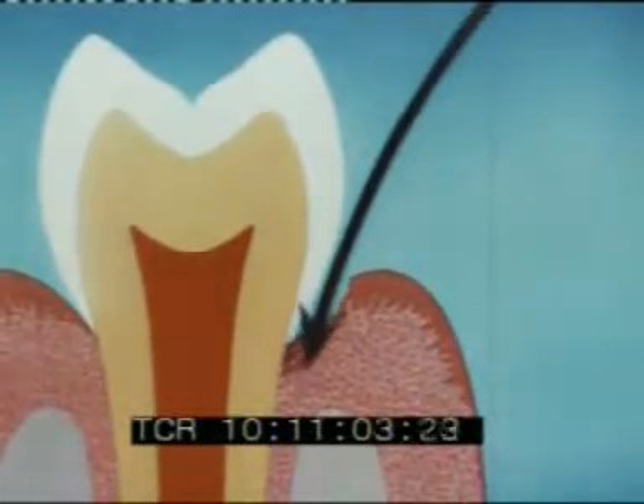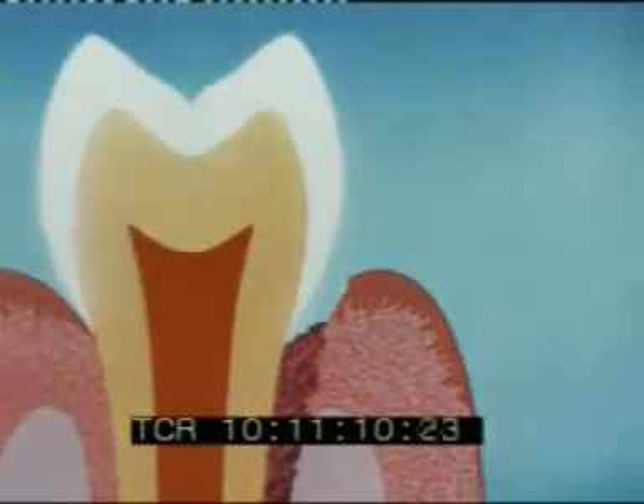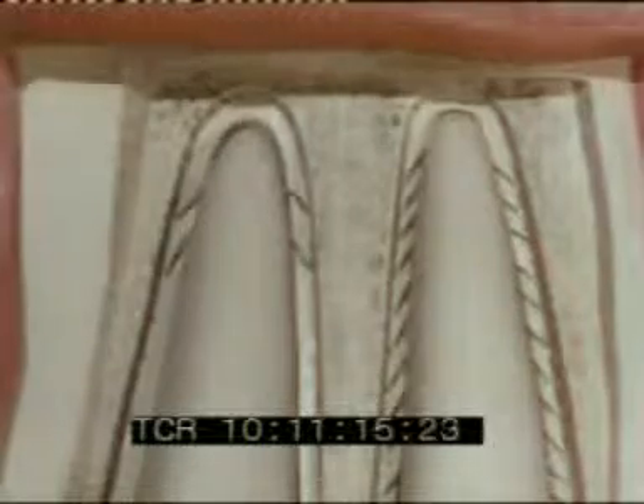The poison from the infection spreads down, destroying the tissue — in this case, the strands holding the tooth in place. If the infection is allowed to go on without being treated, the teeth will literally fall out.